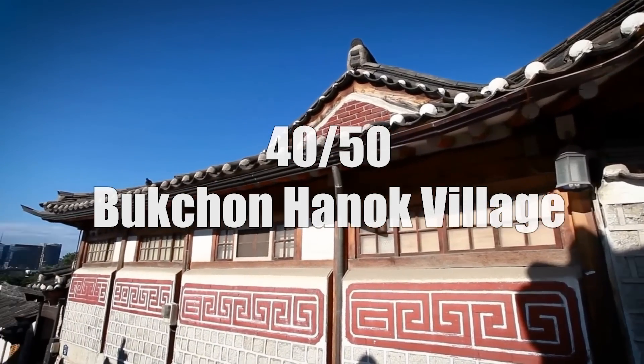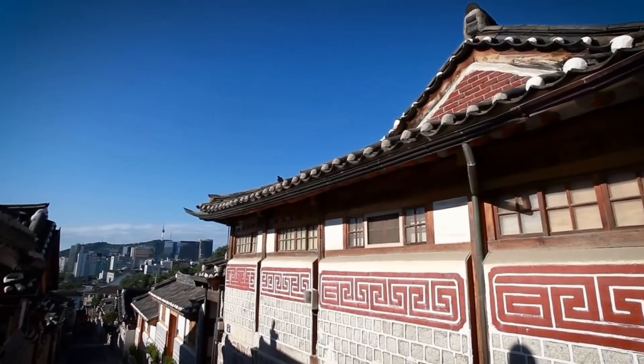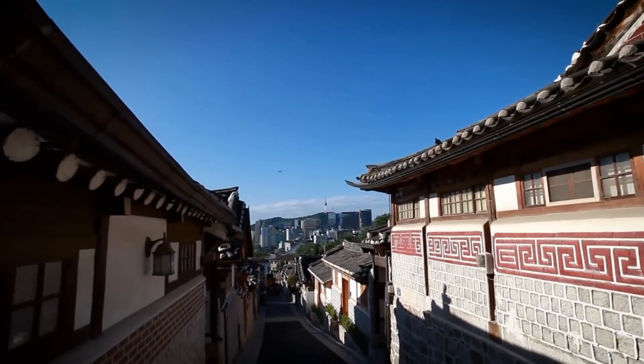Another iconic place that visitors always flock to is the Bukchon Hanok Village — the perfect place for some great Instagram shots.